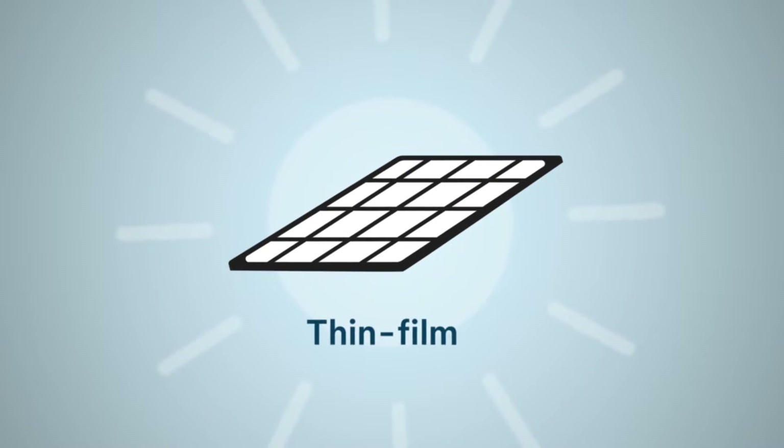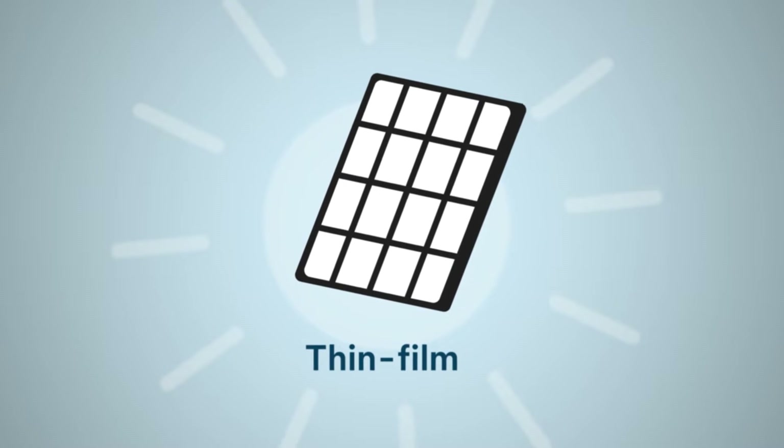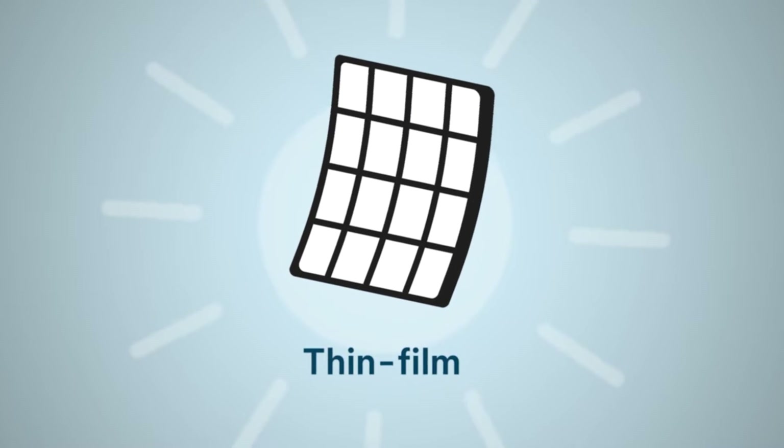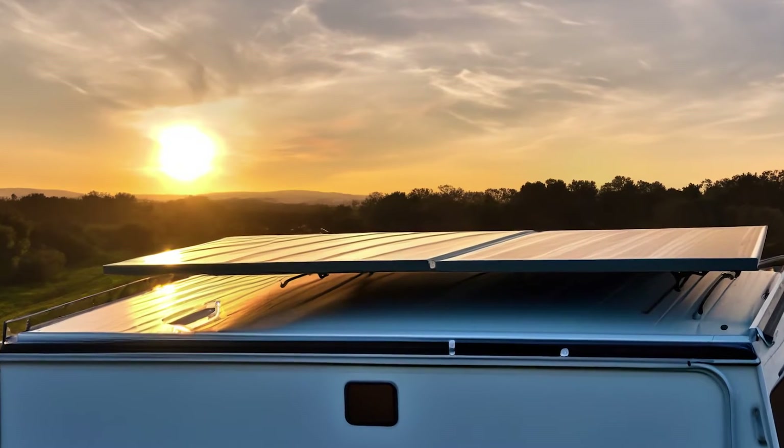The next solar panel type is thin film. As you can probably guess, these panels are a lot thinner than standard monocrystalline or polycrystalline panels. Thin panels means more likely to bend, which is ideal if you have wall space or roof space where a big rigid panel won't fit. You can bend them around corners, get them into gaps, and still benefit from solar panels on your roof. The downside is they're less efficient so the savings won't be as good, but they're still going to be better than nothing. And if you have a boat or a caravan, they're really good for those kind of mobile homes.